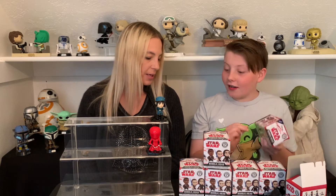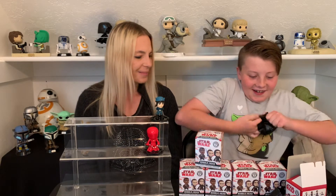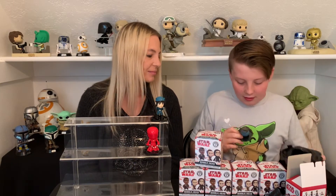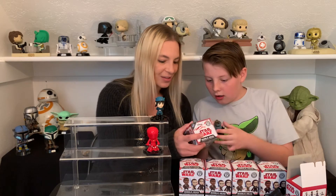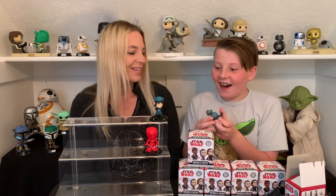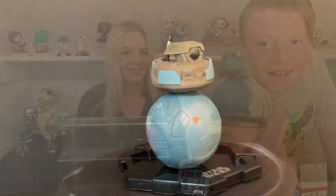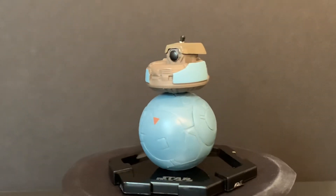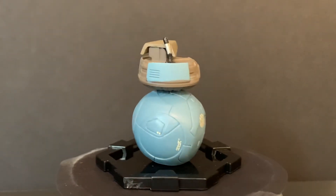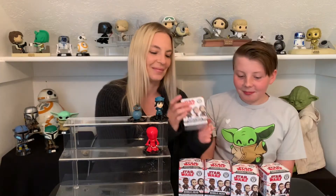You're still hoping for Kylo Ren. What if we get all three exclusives? That would be sweet. Oh, you got another exclusive — he's a 1 in 12. We got to get all three! This is the Resistance BB unit. I like how he has this turquoise color and as you can see on his head he has all the details on it. That's pretty awesome.